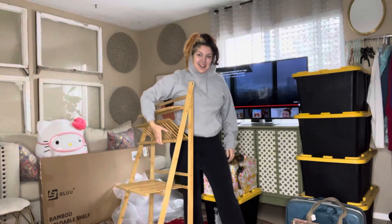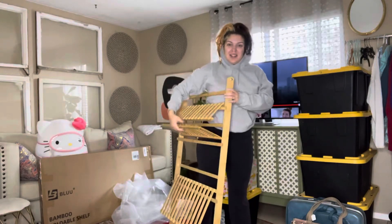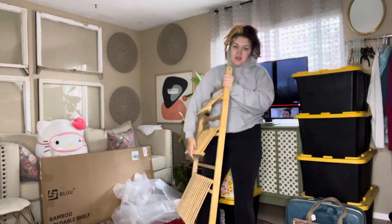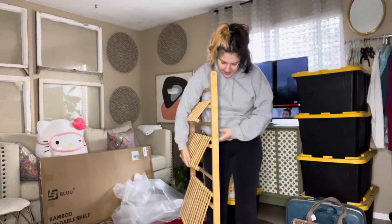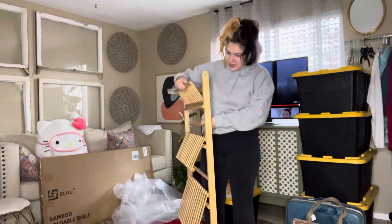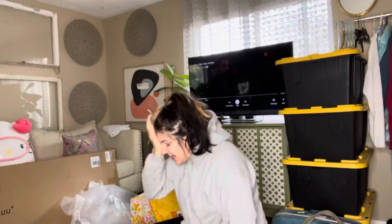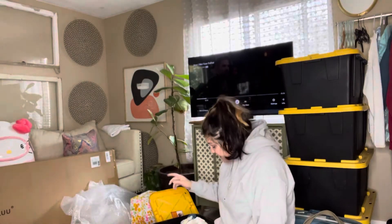I got a new shelf and I'm so excited — look at this! It's supposed to fold flat very easily. I think I did it wrong — yeah, I did it wrong. I need to take out everything that isn't 20 years and older. You guys, I look so rough, oh my gosh.